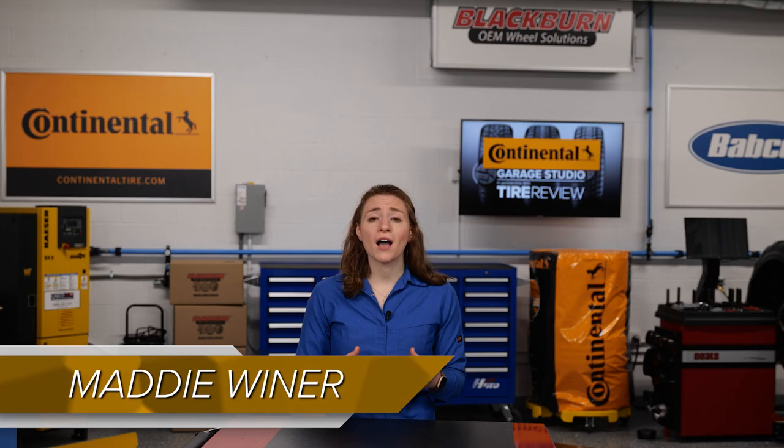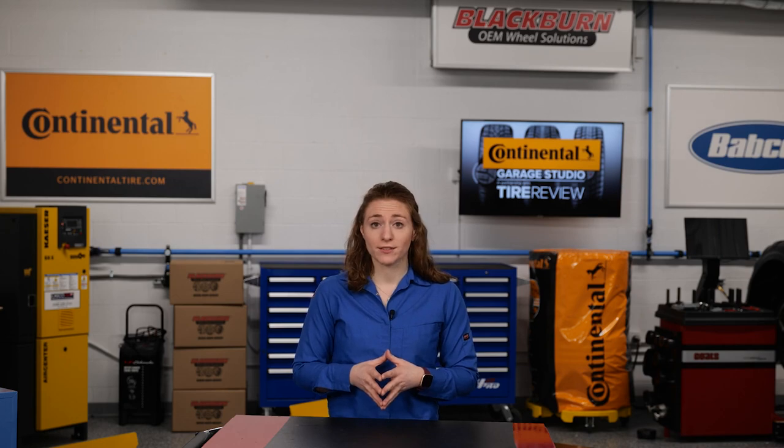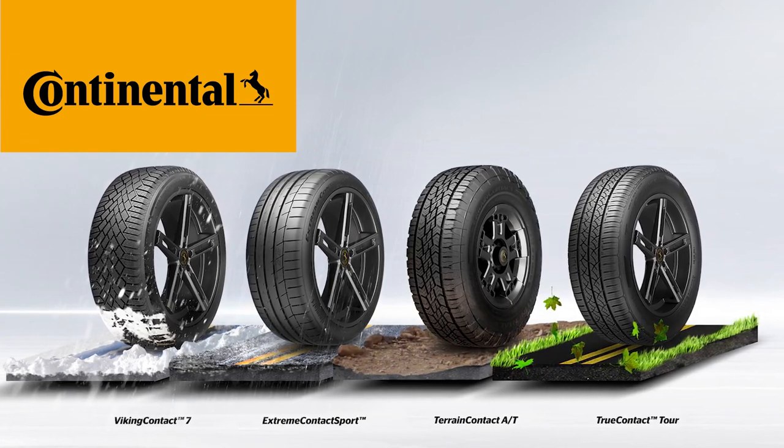When you look at any tread pattern, you see a network of tread blocks, grooves, and sipes, and they're arranged in different ways for the tire to have certain performance characteristics. For example, for performance in wet weather conditions, tires have a network of grooves which helps displace water when a vehicle is traveling through pools or puddles after a rainstorm.